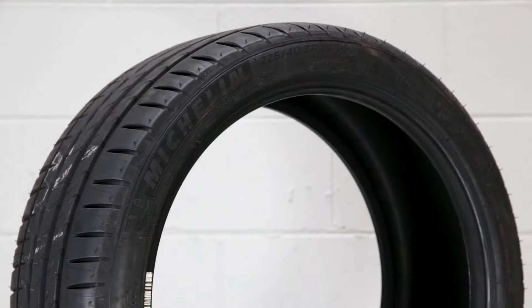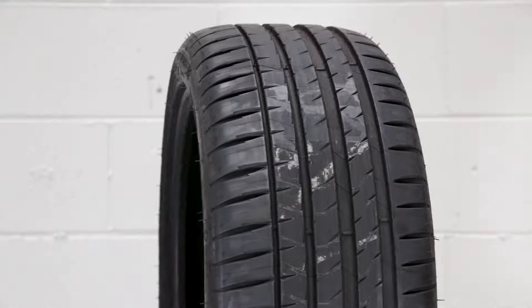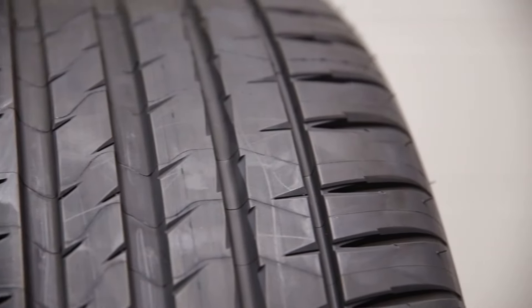So do you feel like those trade-offs are worth keeping the tyre for? Oh, absolutely. If I was going to buy another set of tyres, yes, this would be another set I'd put on this car — without a doubt. Awesome. Well, thanks very much for your review. Thank you very much for having me. Cheers.